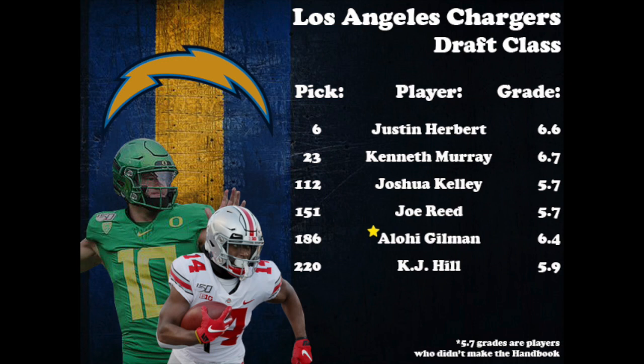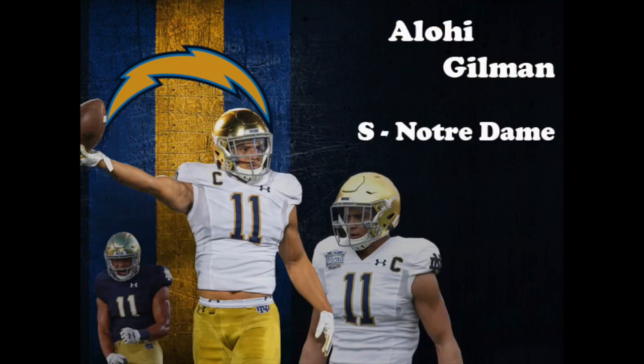We're going to take a closer look at what Gilman brings to the defense. At the combine, Gilman measured in at 5 feet 10.5 inches, 201 pounds. He put up some solid numbers in Indianapolis, which included 17 bench reps, a 4.08 shuttle, and a 6.81 three-cone that tied for fourth among all combine participants. Gilman began his college career at Navy, where he started 12 games in 2016. In two seasons with Notre Dame, he recorded 168 tackles, three interceptions, and six forced fumbles. A team captain in 2019, Gilman declared early for the NFL draft, where the Chargers selected him in the sixth round at number 186 overall.